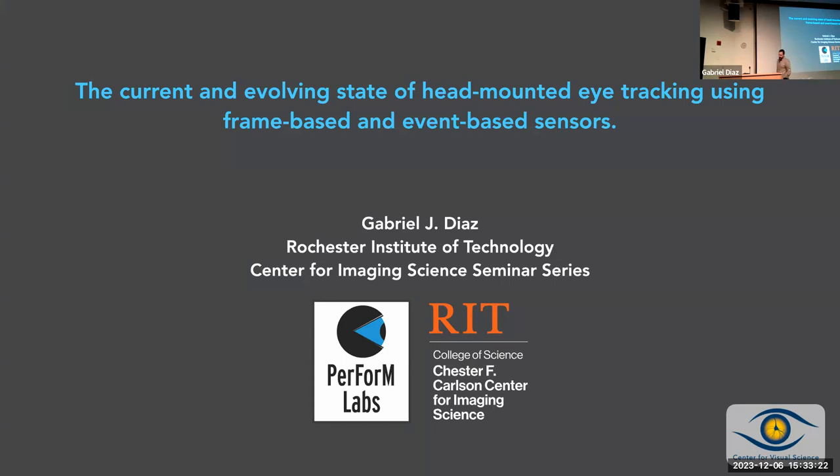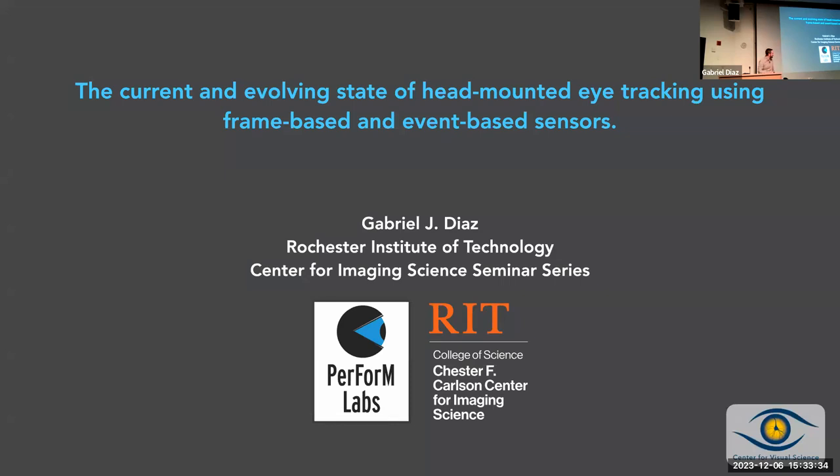During my postdoc, before I came here, I was engaged in one line of research at UT Austin, working in the lab of Mary Hayhoe. I want to tell you about this because it provides context. We were doing some of the first studies using virtual reality to study eye movements. I'm not going to go deep into the hypotheses we were testing, but I'll show you the type of stuff we were doing.